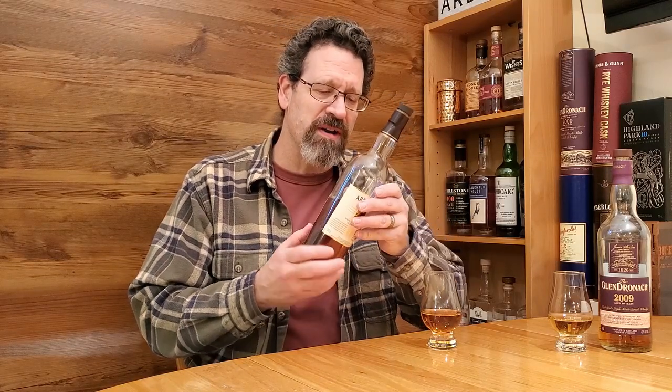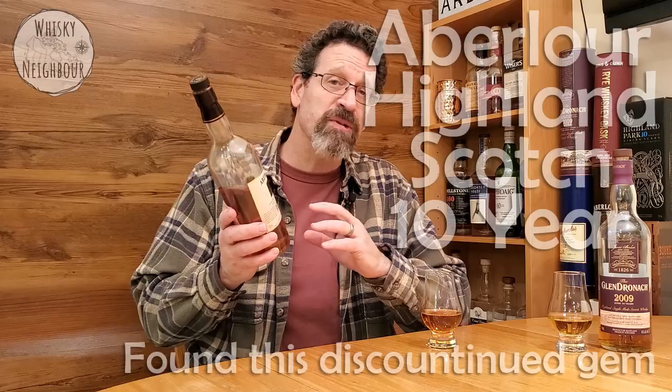Well hello friends and neighbors, John your whiskey neighbor here and welcome to my basement. I'll tell you a bit more about why I happen to be down here where the light is poor, but I'd like to talk about a Highland Scotch. Today we're going to talk about a 10 year old. This has been discontinued but I was able to find it and I think you might be able to too. So I think it's worth sharing a few thoughts on this humble entrance dram.